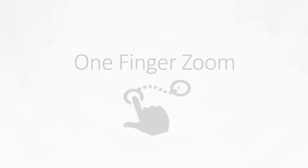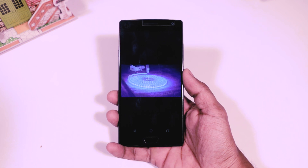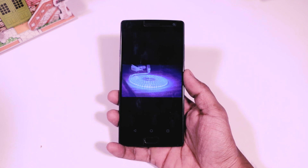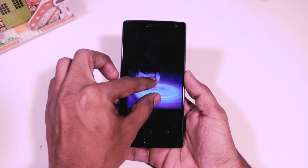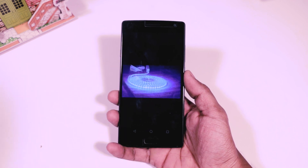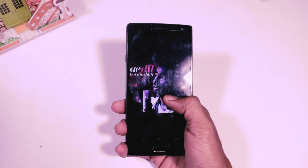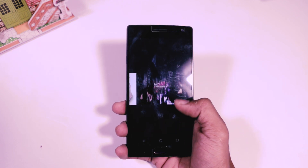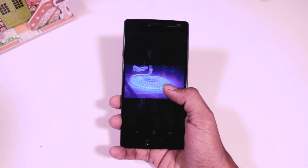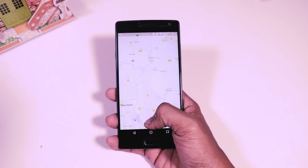Second, one finger zoom. Now, how do we normally zoom in and out on any picture or other content in Android? Most of you will say by using the pinch in and pinch out gesture with two fingers, and I completely agree. But in Android Nougat you can perform the same function using only one finger. To zoom in, just double tap and hold the screen, then move your finger up and down to zoom in and out. You can use this gesture in Google Maps and in some other apps as well.